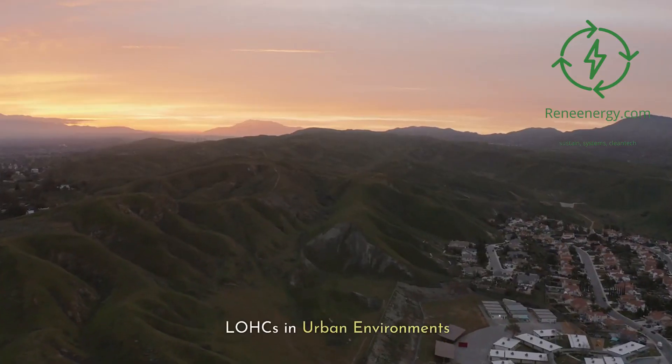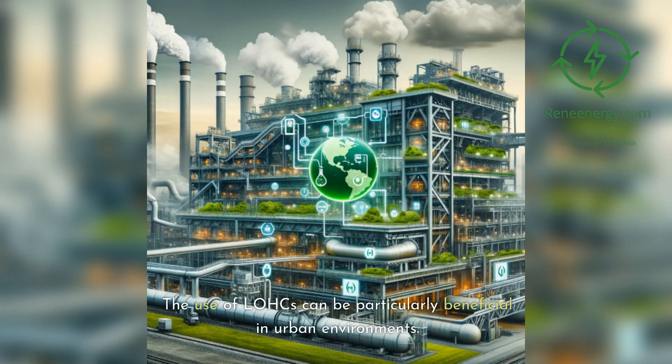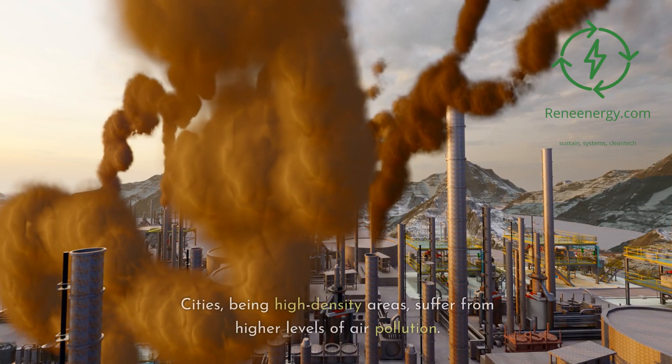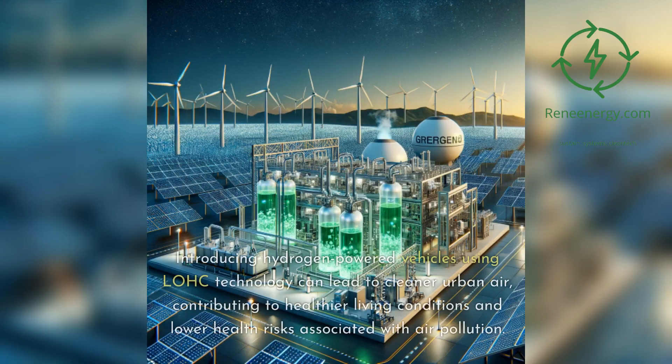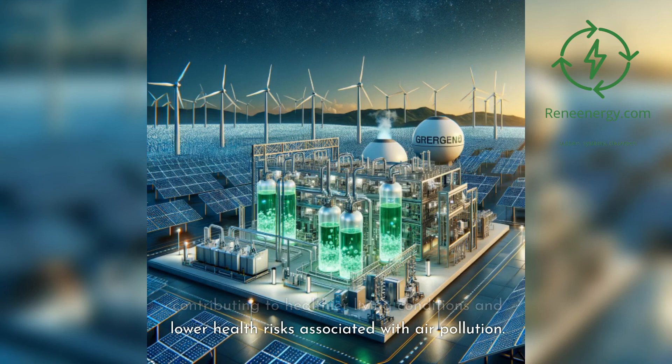The use of LOHCs can be particularly beneficial in urban environments. Cities, being high-density areas, suffer from higher levels of air pollution. Introducing hydrogen-powered vehicles using LOHC technology can lead to cleaner urban air, contributing to healthier living conditions and lower health risks associated with air pollution.